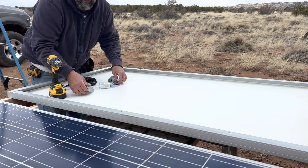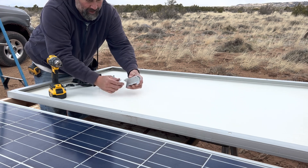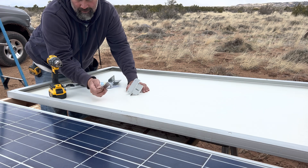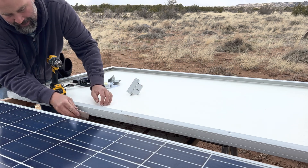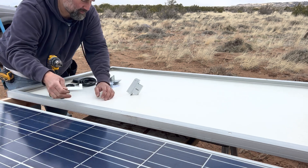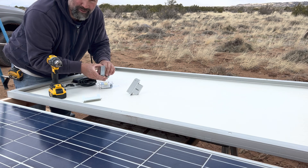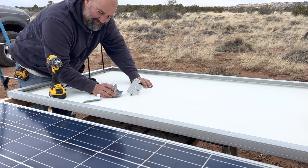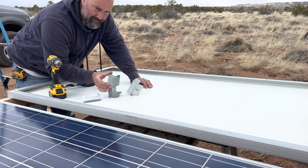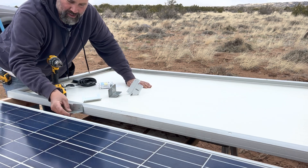I'm using whatever mounts I have. These are solar panel mounts from a different set which are smaller, so they don't quite come up the side all the way. I used them on this one so I'm going to use them on this one too, but I went to the big box store — not Home Depot, the other one — and got these framing brackets. I'm going to use these instead going forward.